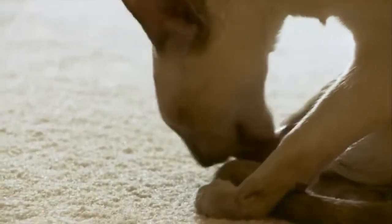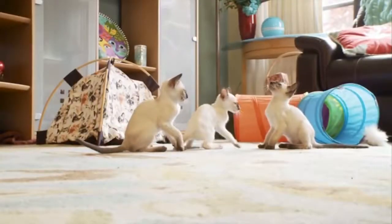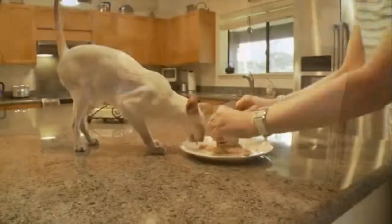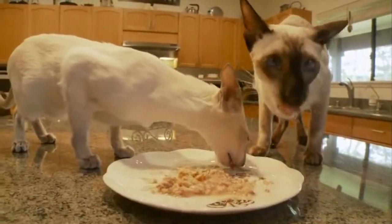Siamese are considered easy to groom and shed less than other breeds. Their personality is distinctive in the cat world. Not only do they fetch, but they're also talkative and opinionated. They're socially demanding, and anyone considering a Siamese must be willing to spend more time with them than with other breeds.